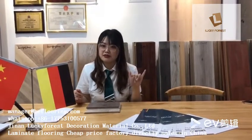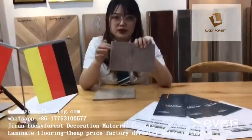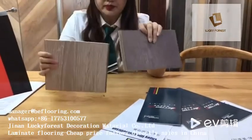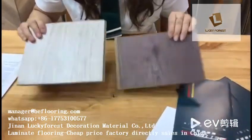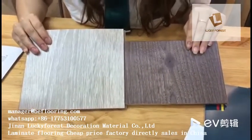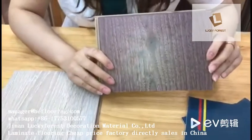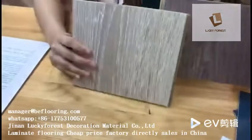The first aspect is the wear layer of the laminate flooring. I have two pieces of samples here. Let's check the wear layer now. It's very difficult to see the wear layer with the naked eye. This first one is AC3, and its wear layer has about 1,500 rounds.